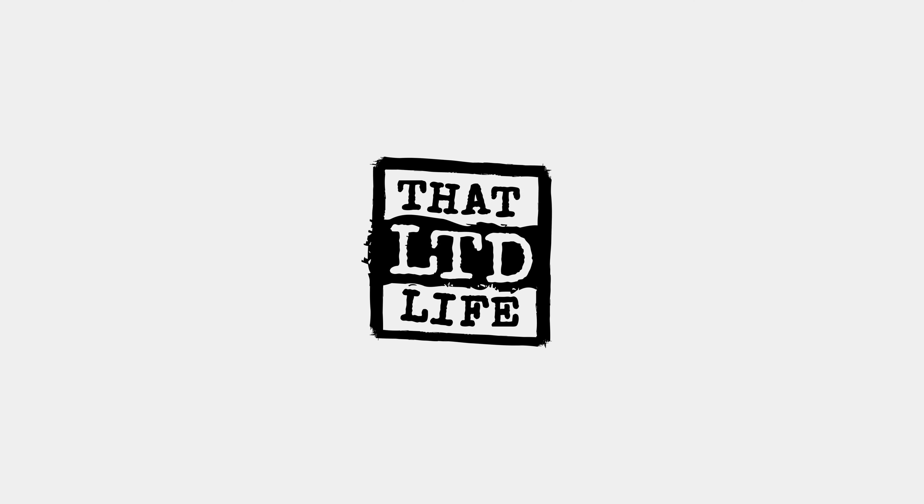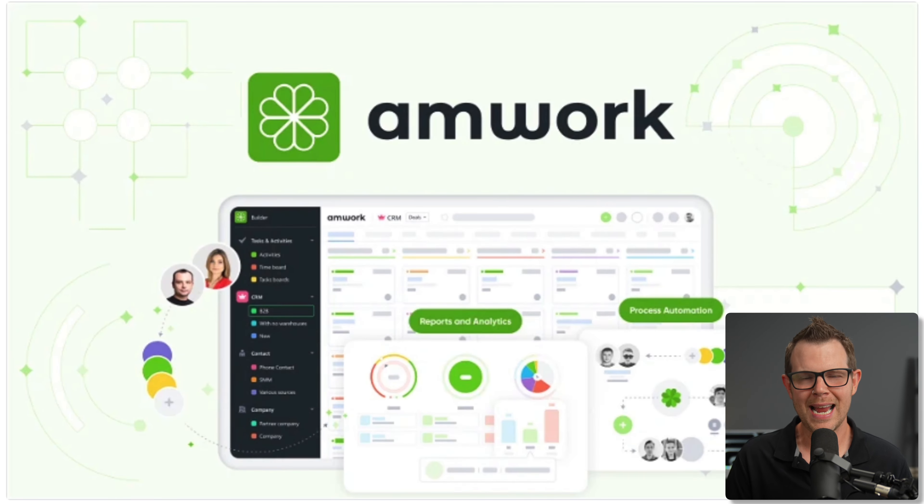Coming up today on That LTD Life, there's a new lifetime deal that is a CRM, a project management tool. It can check your emails, you can respond to people on Facebook Messenger or WhatsApp. It can do so much it makes my head spin. Don't worry, I'm going to break it down for you. Let's go ahead and dive into Amwork, a new lifetime deal over at AppSumo.